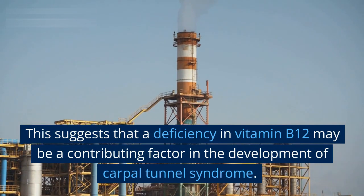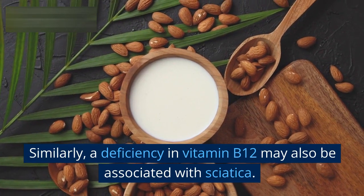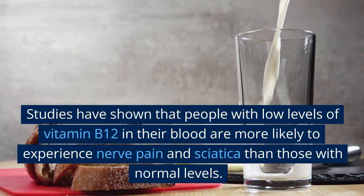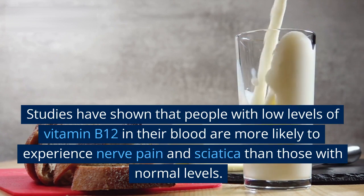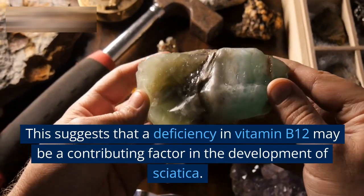Similarly, a deficiency in vitamin B12 may also be associated with sciatica. Studies have shown that people with low levels of vitamin B12 in their blood are more likely to experience nerve pain and sciatica than those with normal levels. This suggests that a deficiency in vitamin B12 may be a contributing factor in the development of sciatica.